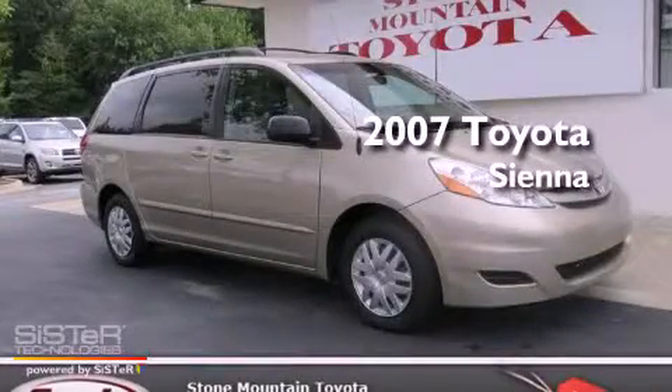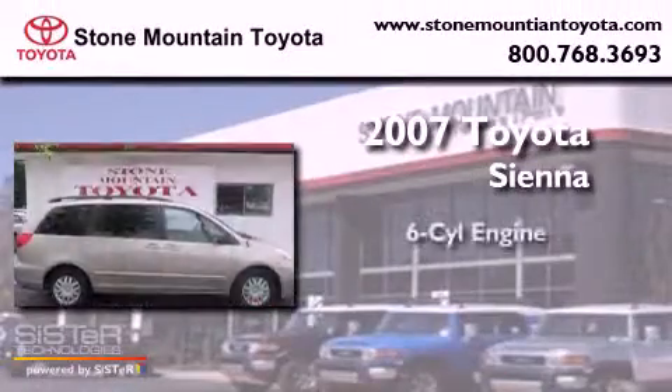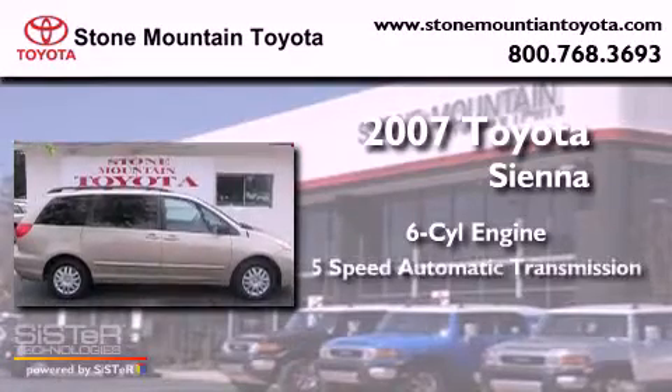This is a 2007 Toyota Sienna. It has a 6-cylinder engine and a 5-speed automatic transmission.